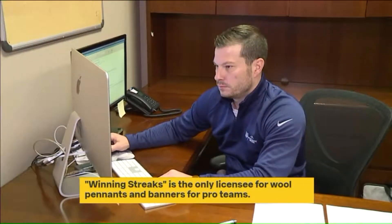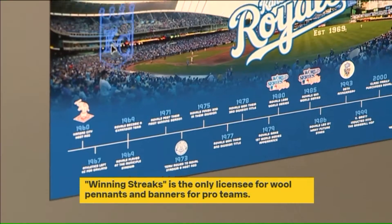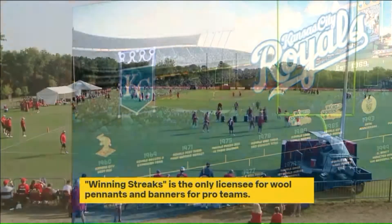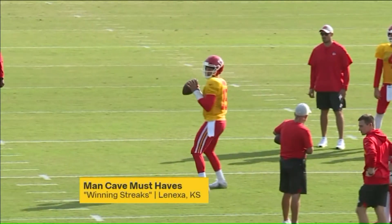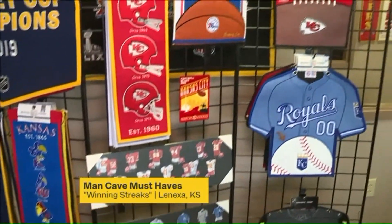Two in-house creative designers dream up ideas on the computer and then make them come to life. And one of those creations is out just in time for Chiefs training camp, and it's sure to be a big hit.